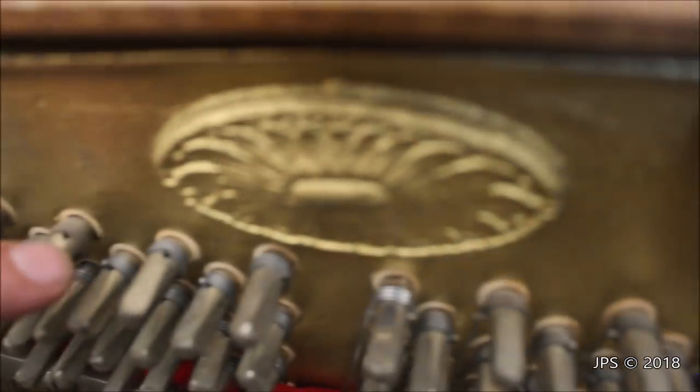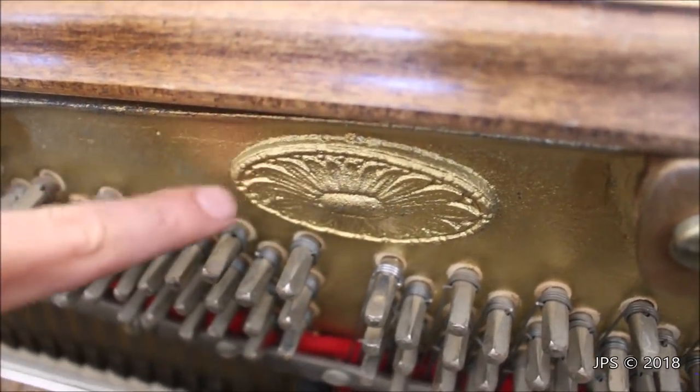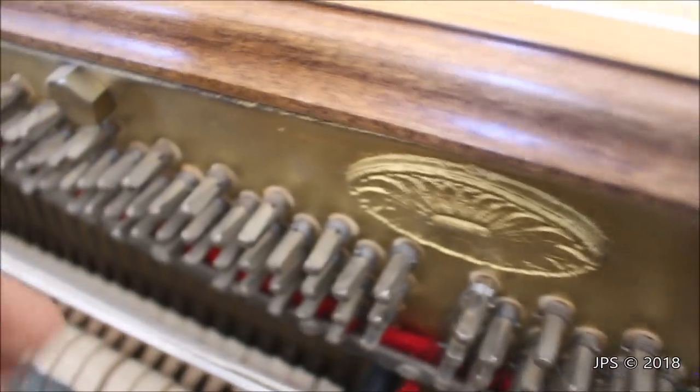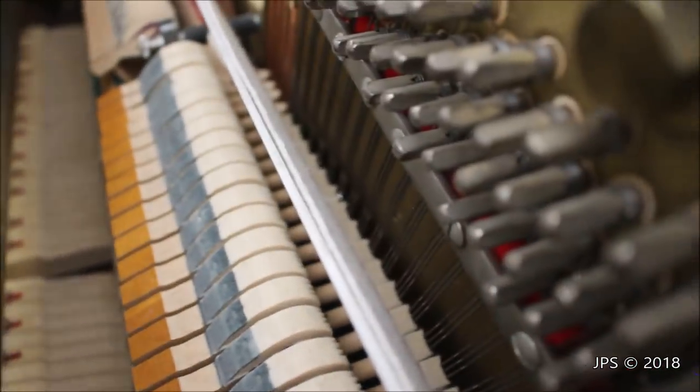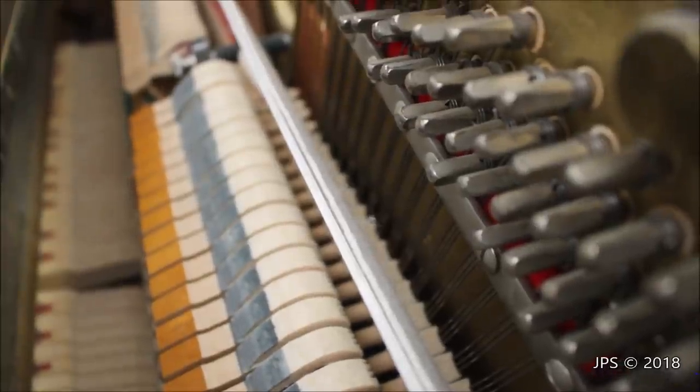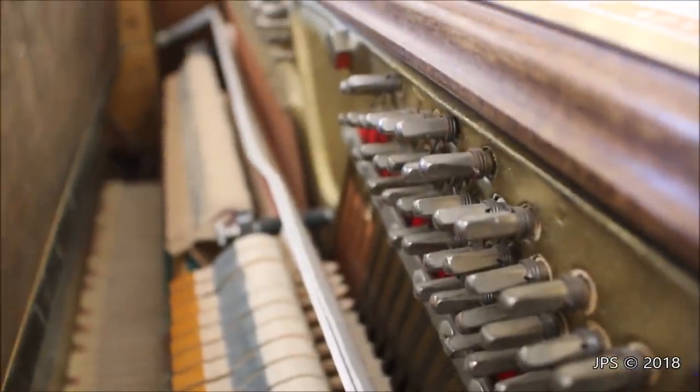The Kranich & Bach logo, with its flower-style design, is very rough and not smooth in detail — just like the Aeolian harps we saw on the Chickering. Looking at the inside of the piano, it's in pretty good condition. The hammers are in good shape and everything is very nice and clean, which is always good to see.